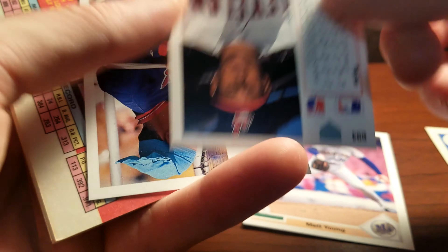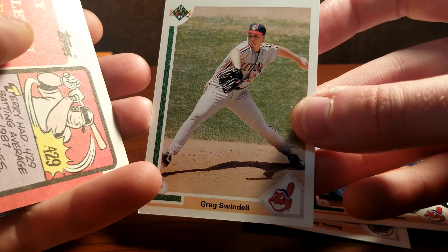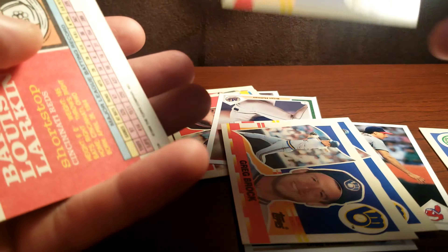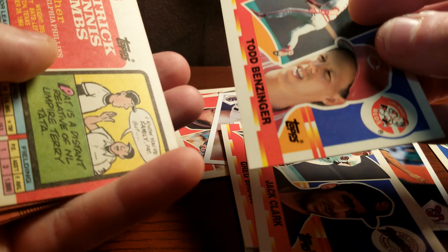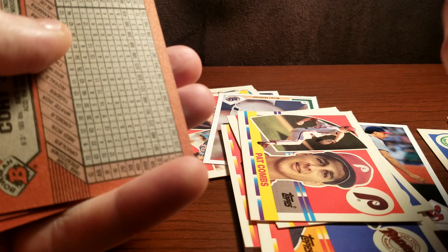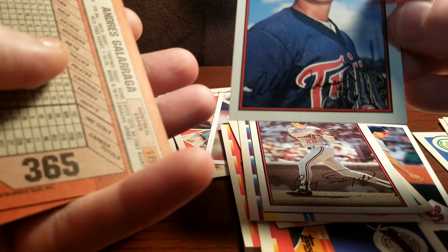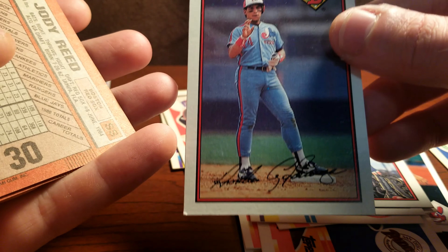Matt Young, Mike Walker, Greg Swindell. Hopefully you guys can see these cards. Terry Pendleton. A lot of these are Junk Wax. Barry Larkin — that's nice, he's a Hall of Famer. But we're just looking for treasures. Walt Weiss, Bowman — I think that is a rookie. I don't think I have any Walt Weiss actually; he was one of my favorite infielders growing up. Andres Galarraga, Bowman.